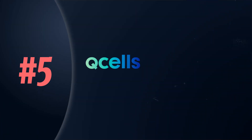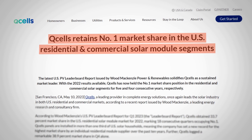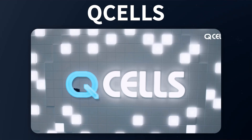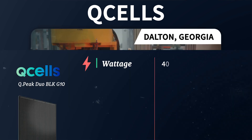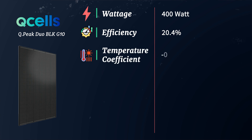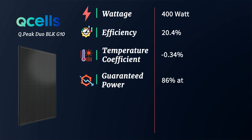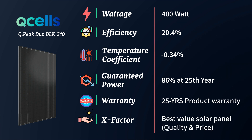First up, let's talk about the Qcell Qpeak Duo G10 solar panel. If you've already gotten bids for solar, you've likely been quoted this panel. It's become one of, if not the most commonly produced solar panel in America since 2022. Qcell is by far the largest manufacturer and has done the most to bring their manufacturing into America. The 400 watt version comes in with an efficiency of 20.4%, a temperature coefficient of negative 0.34%, and guaranteed power of 86% at year 25. They offer a 25 year product warranty, and the X factor is that it is the best value solar panel in the market, offering a great balance of high quality and competitive pricing.